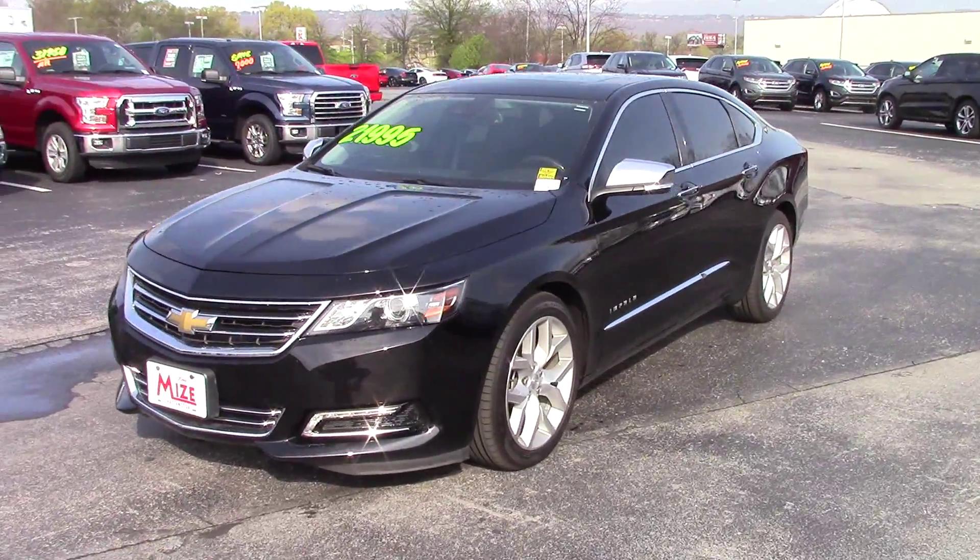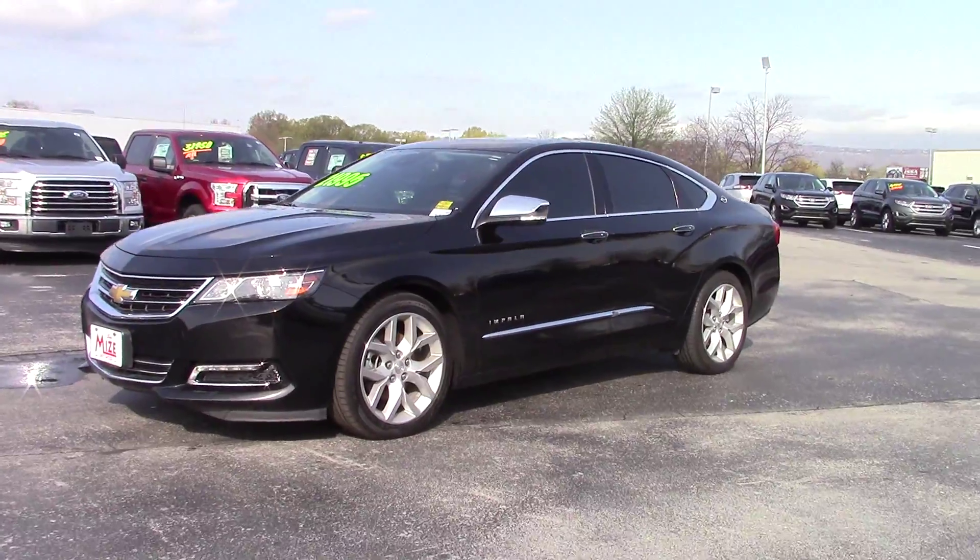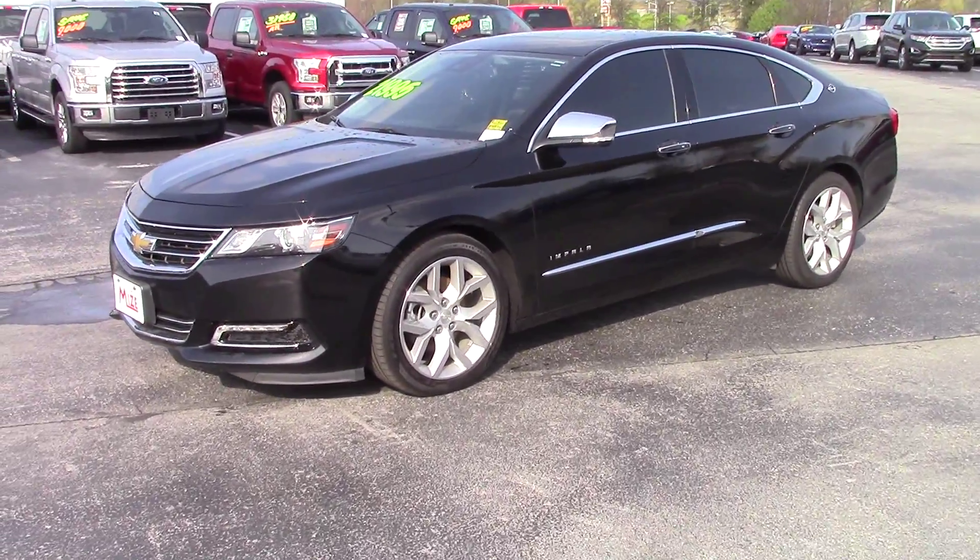Good morning, Charles. This is Dylan Calkins here at Marshall Mize Ford. It's a beautiful day here in Hickson, Tennessee. Standing in front of this 2014 Chevy Impala — it's an LTC.